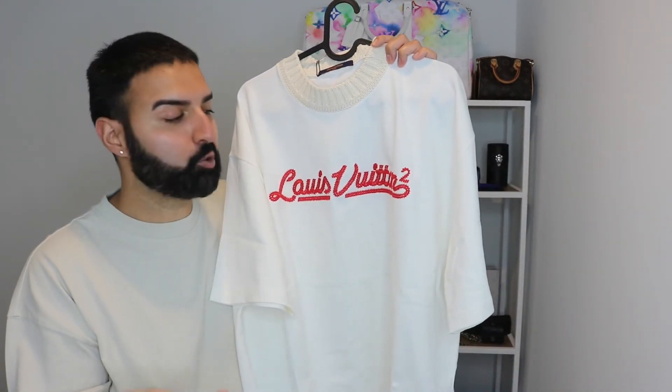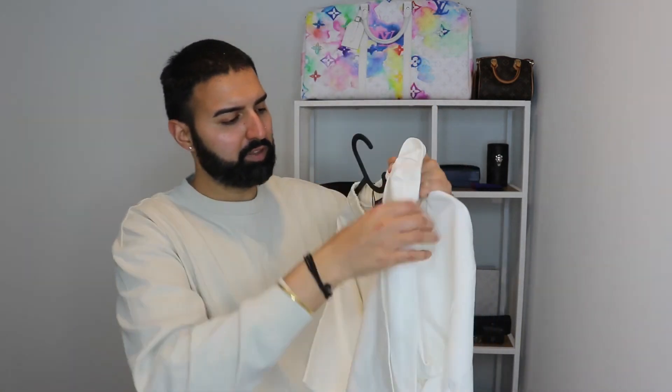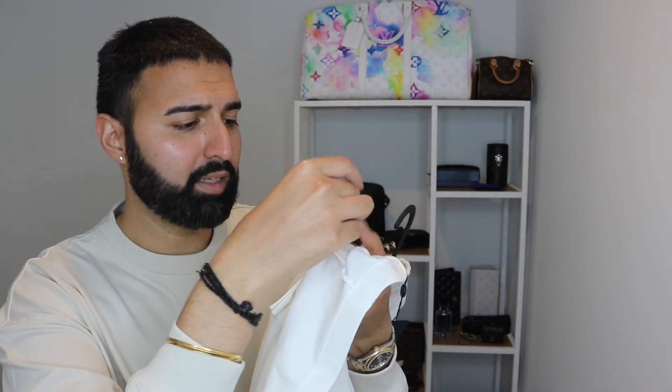I don't have an unboxing for you today, it's just more of a take-a-look at this t-shirt. Let me check the tags inside — the tag says made in Italy, size large, and the care instructions say gentle dry clean, dry clean inside out, and iron inside out.